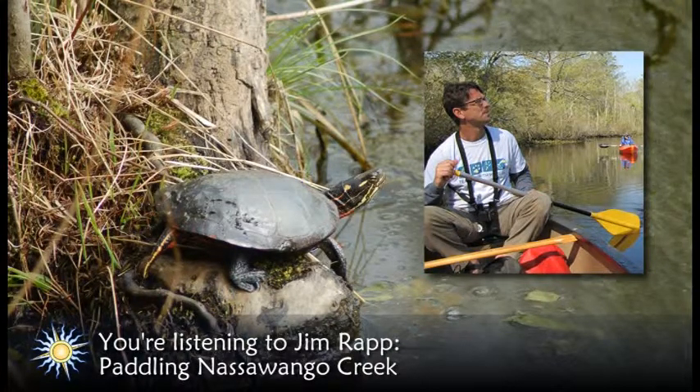Other birds you might encounter include wood ducks, blue-gray gnatcatchers, and pileated woodpeckers. Partially submerged logs along the route provide basking platforms for painted and red-bellied turtles and northern water snakes. I recommend a slow, meandering drift so you don't miss out on the natural sights and sounds.